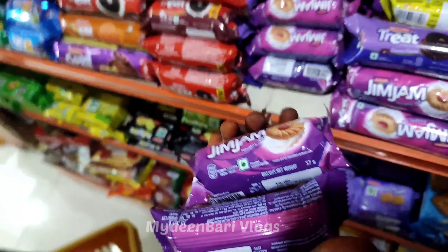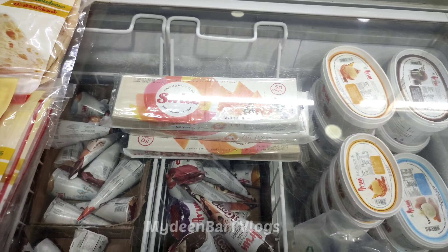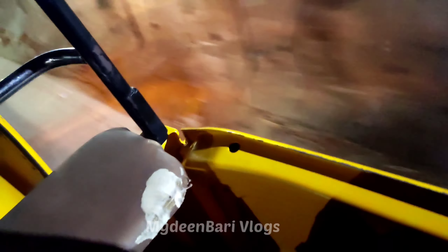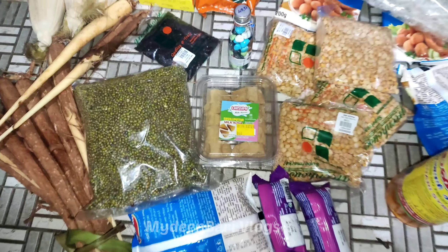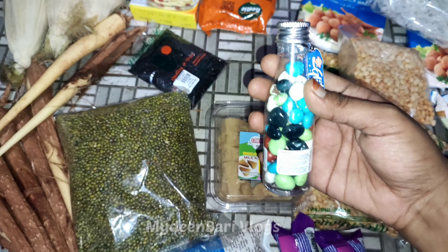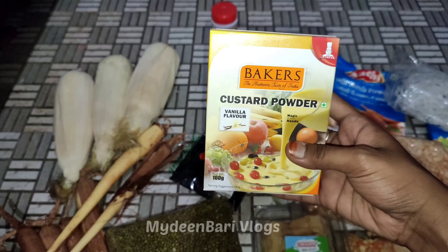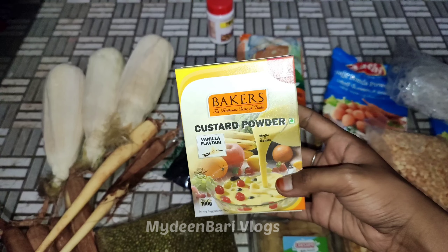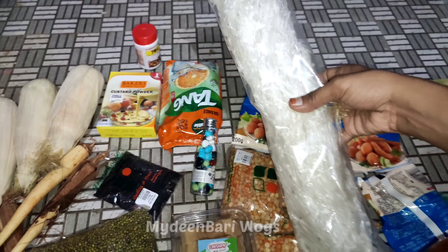I am going to put ice cream in the last step. This is the first time I am going to try it. I am going to put ice cream in the last step. Thanks for watching.